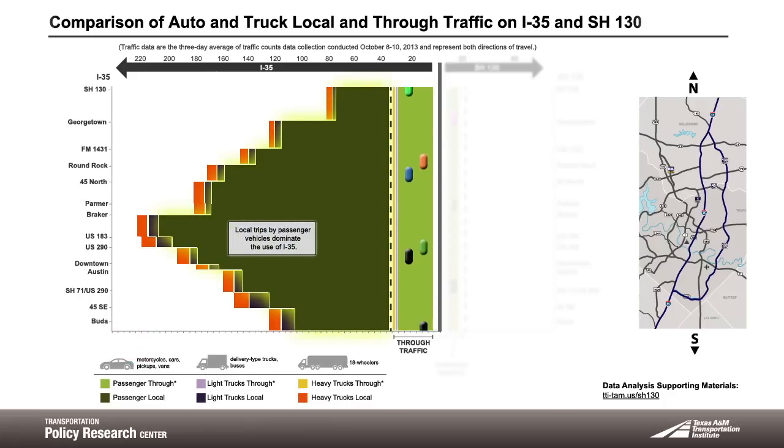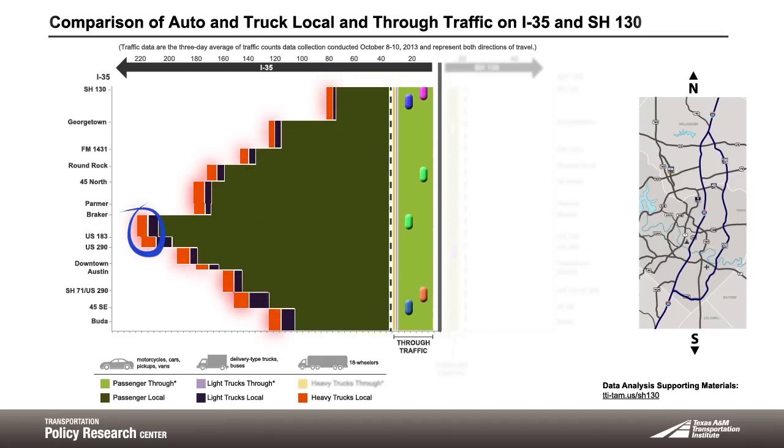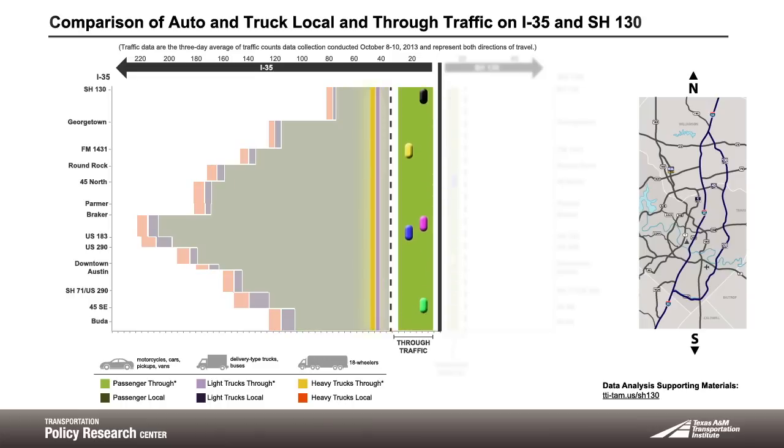Local trips in passenger vehicles are responsible for most of the traffic on I-35. Even heavy trucks traveling locally, shown in orange, are only a small portion of the traffic. The light trucks traveling locally also account for a small percentage of the total traffic. When we compare local vehicles traveling in the area with those traveling through the area, we can see that through trips are a very small percentage. Heavy and light trucks passing all the way through Austin on I-35 are represented by the thin yellow and lavender lines.